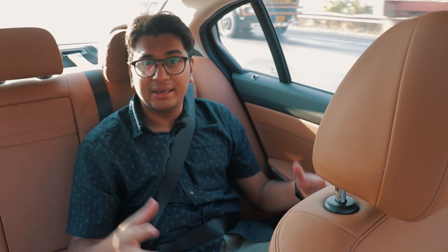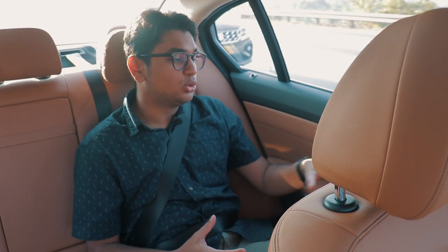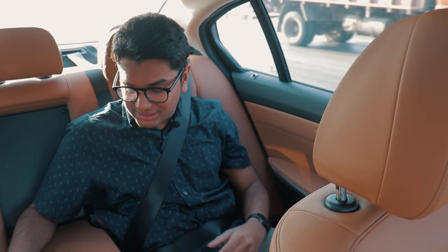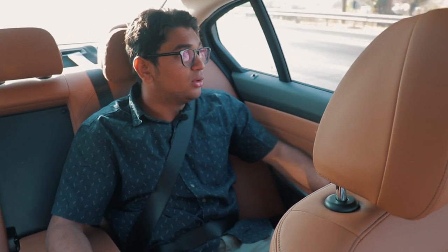There isn't a lot of things to do in the back. The 5 Series gets a lot of cool gimmicks, and even the 7 Series gets that massive armrest with tablets. The new 7 Series has tablets inside the door handles which are even more crazy. But fold down the armrest over here and you have a bunch of cup holders and some really nice looking Harman Kardon speakers.